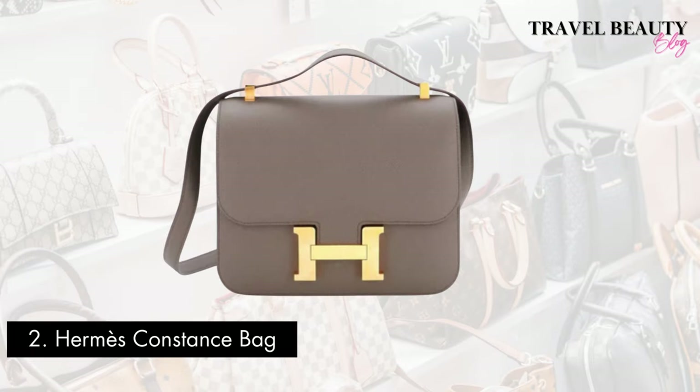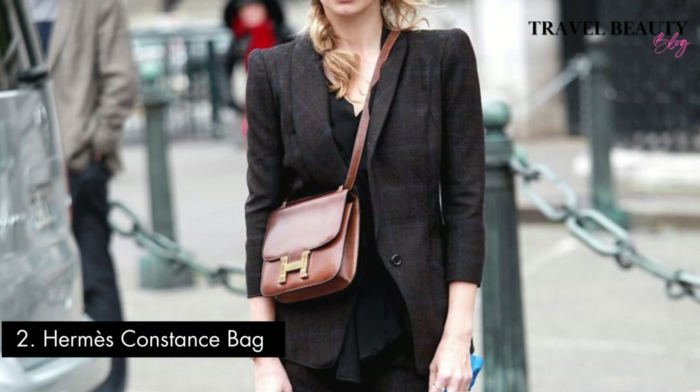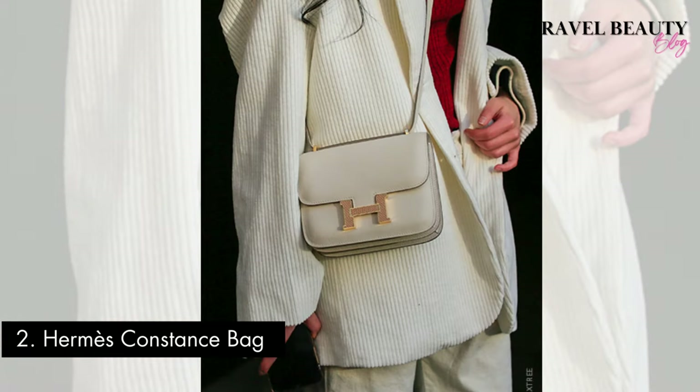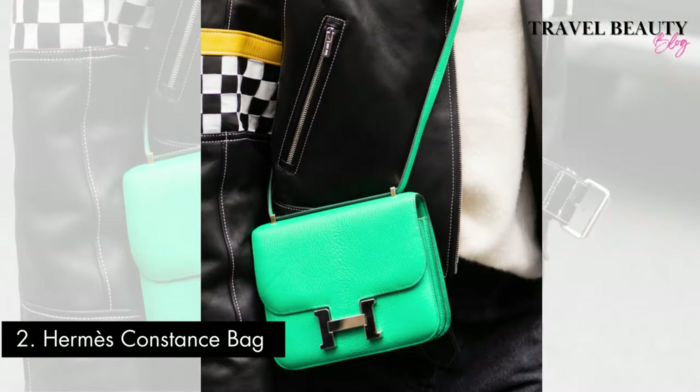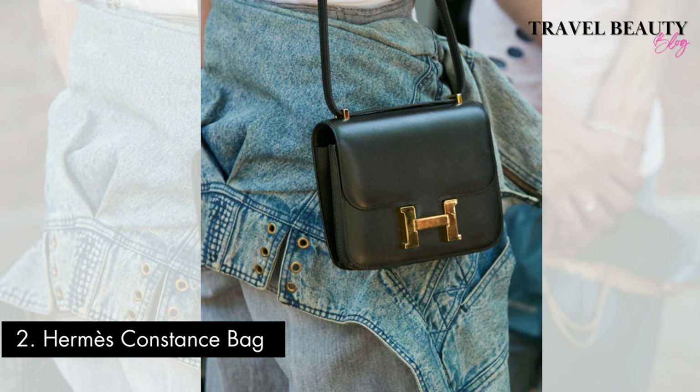Stepping onto the runner-up podium is the Hermes Constance Bag. This iconic bag made its debut in 1959 and has since become a symbol of timeless sophistication. Available in a variety of materials, including smooth leather and exotic skins, the Constance Bag offers a range of colours and sizes to cater to diverse tastes. Its distinctive H-shaped clasp and adjustable shoulder strap not only add to its elegant design but also make it a versatile accessory. The Hermes Constance Bag falls within the upper echelons of luxury, with prices ranging from $13,000 to $20,000 or more, depending on the material and size. Its enduring popularity speaks to its reputation for craftsmanship, quality, and the status associated with the Hermes brand. Wearing the Constance Bag is not just a fashion statement — it's an expression of luxury and sophistication that transcends trends and generations.